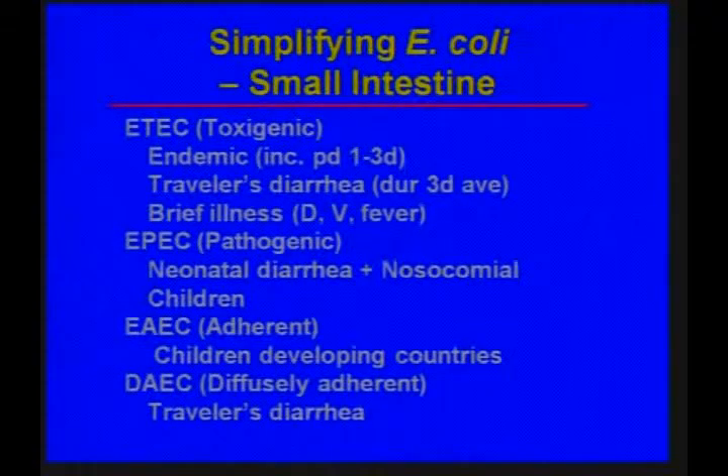We don't have good diagnostic tests for these E. coli outside a research lab. Enteropathogenic E. coli cause neonatal or nosocomial diarrhea in children; enteroadherent E. coli causes diarrhea in children in developing countries; and diffusely adherent E. coli is another cause of traveler's diarrhea. In contrast, the two E. coli that involve the colon are enteroinvasive E. coli, which causes dysentery, and enterohemorrhagic E. coli, which also causes dysentery — and this is the Shigatoxin E. coli.